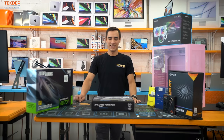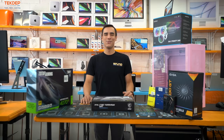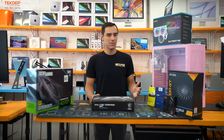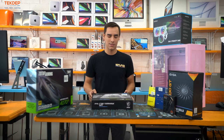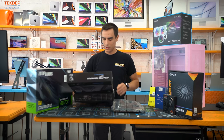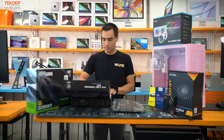All right, so today we're gonna be building a new editing rig for our customer. He wanted to go with Intel just because that's way faster. When it came to motherboards, we didn't need too much — we're just looking for Wi-Fi and Bluetooth.